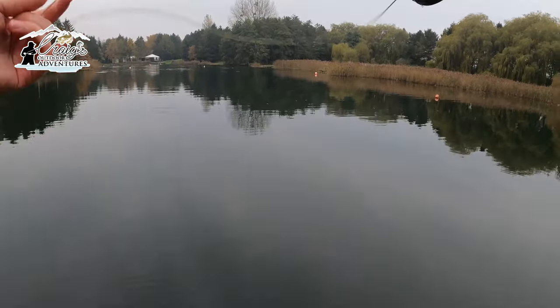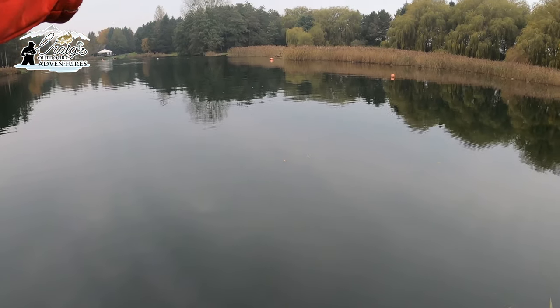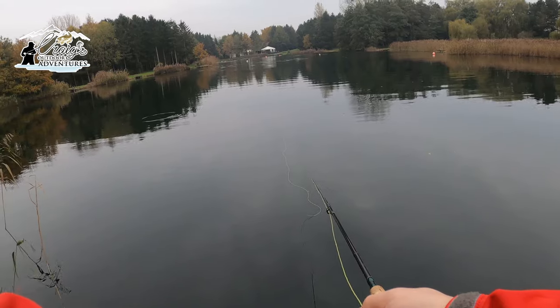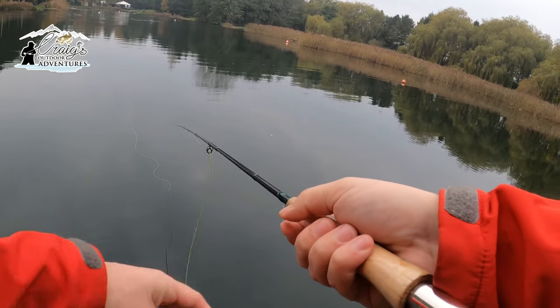Hopefully we'll catch a few on camera so stick around and we'll see how we get on. It is a wonderful lake, a lovely place to visit if you're in the area — one I'd recommend anyway.